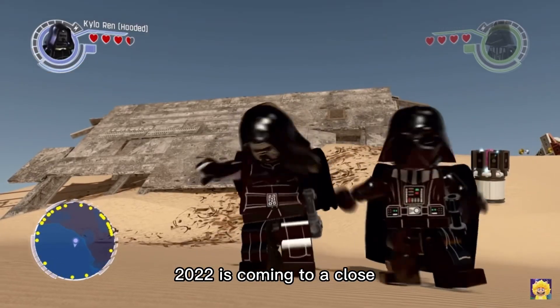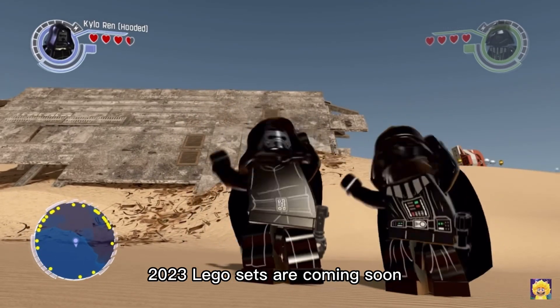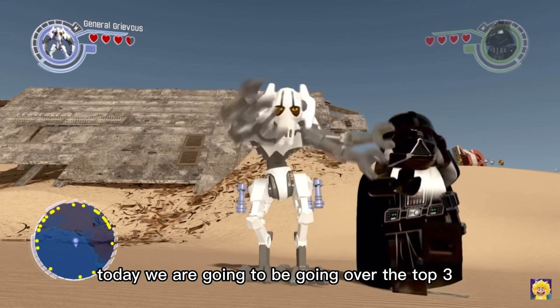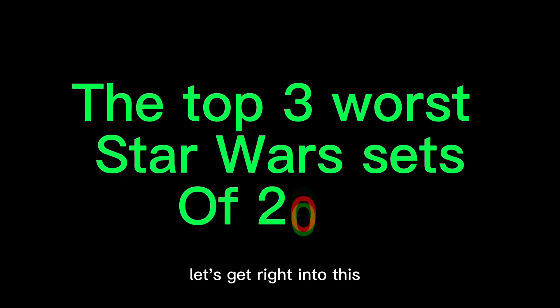2022 is coming to a close, which means 2023 LEGO sets are coming soon — that is very exciting. Today we are going to be going over the top three worst LEGO Star Wars sets of 2022. Let's get right into this.